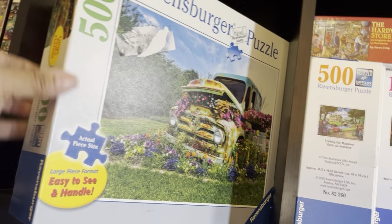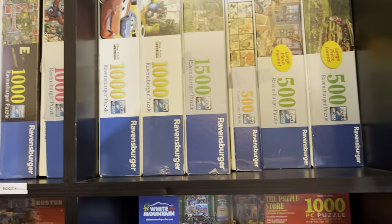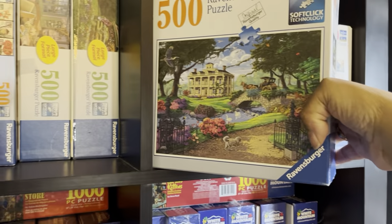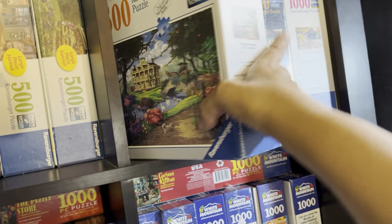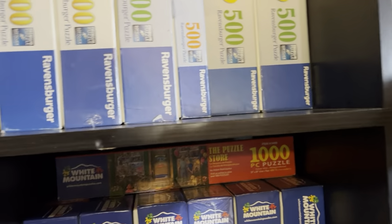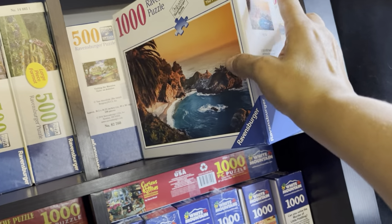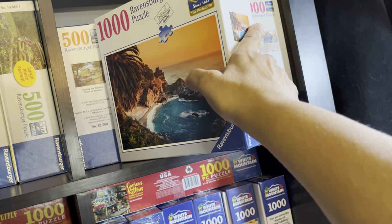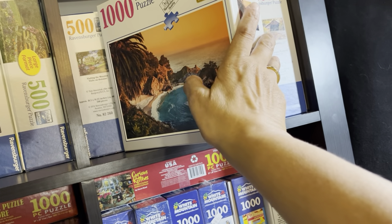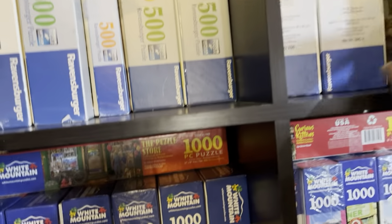Over here is my last 500-piece Ravensburger puzzle — it's called Visiting the Mansion. It's going to be a little hard with the trees, but I can't wait to do it. I got it on sale and it's going to be difficult, but I'm looking forward to it because I've seen videos showing you can separate the orange, then the water, then the rocks with a little snow, then the sand, and then all the rest — so I'll give that a shot one day.